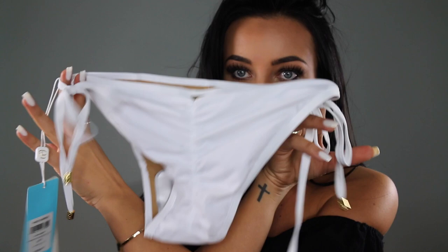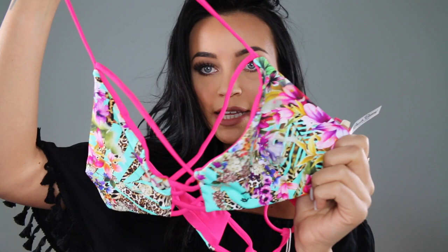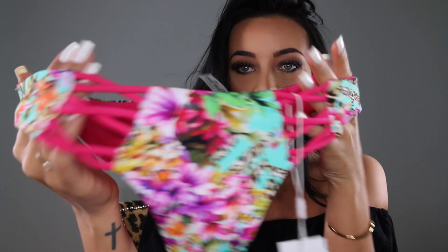The other Beach Bunny piece is this beautiful tropical leopard print with gorgeous colors and a crisscross front. It's actually reversible — if you want, you can flip it to just plain hot pink. The matching bottom is more strappy with straps on the hip bones, and then strappy in the back too. So cute.